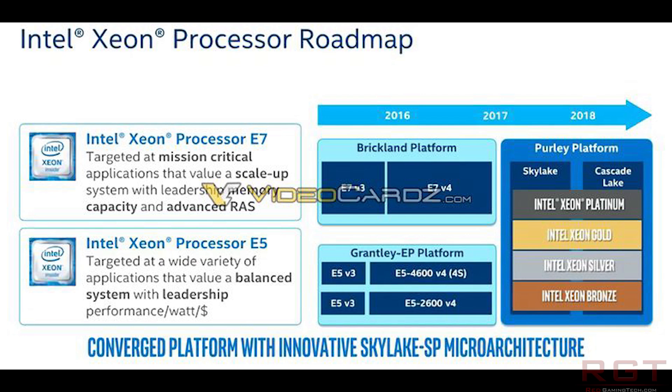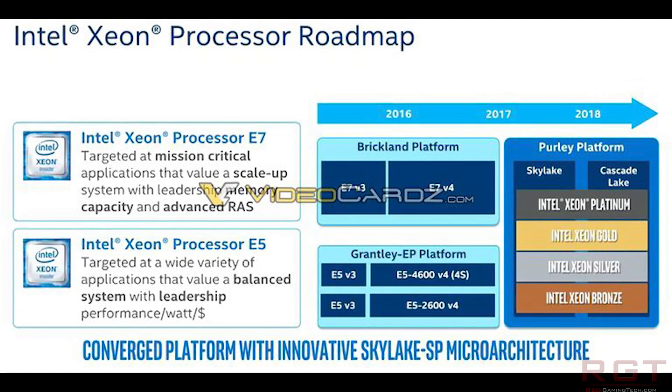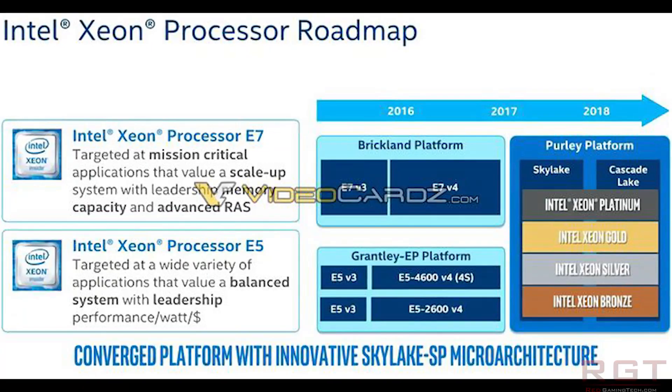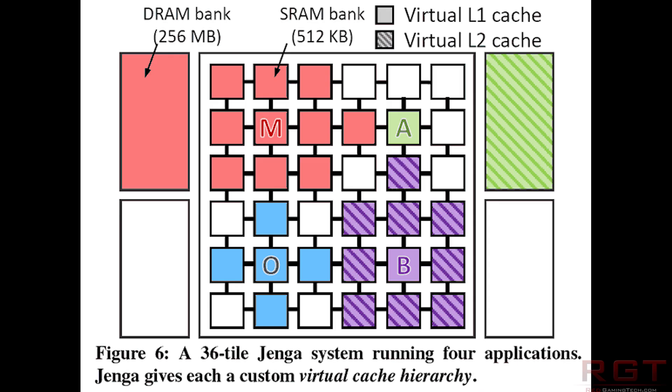Those processor cores may act slower than if there was only one. Reading verbatim: if multiple cores are retrieving data from the same DRAM cache, this can cause bottlenecks that introduce new latencies.